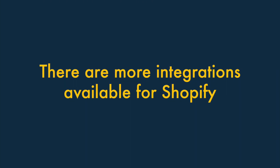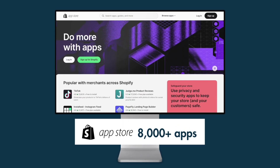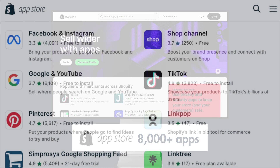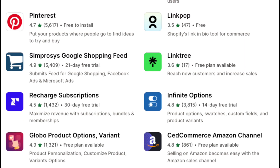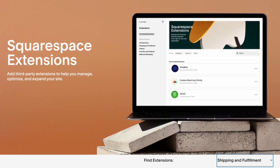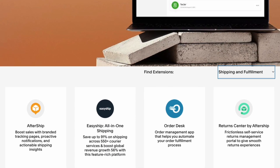Six: There are a lot more integrations available for Shopify. Thanks to an app store containing over 8,000 apps, Shopify integrates with a huge number of third-party tools and services. Squarespace's equivalent app store only contains around 35 apps.